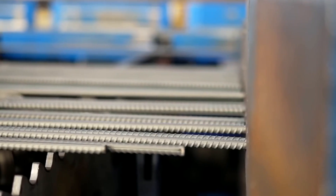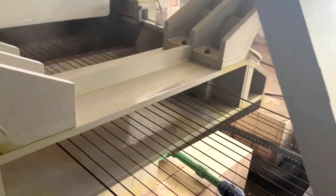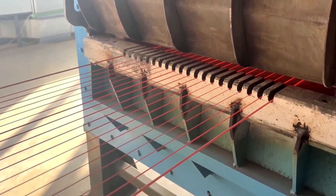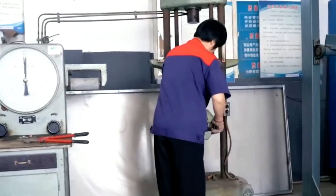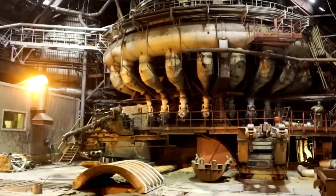The intense heat does more than make the wire glow cherry red. Instead, it triggers a fundamental transformation, realigning the metal's crystalline lattice. This metamorphosis gives the steel its ideal balance of hardness for bearing loads and ductility for twisting without fracture.